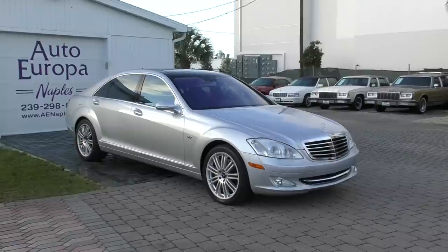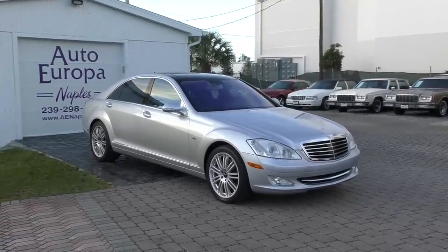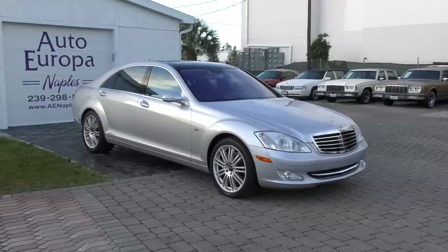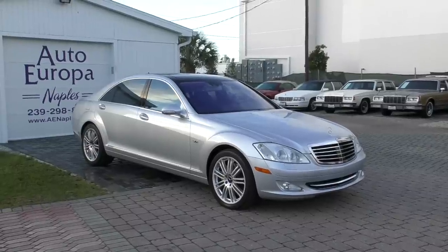Number one: it's been depreciated quite a bit. This is a car that cost new in 2009 maybe $150,000, which is a lot of dough. And now it can be bought for right around 10% or less of that. So the value is there.